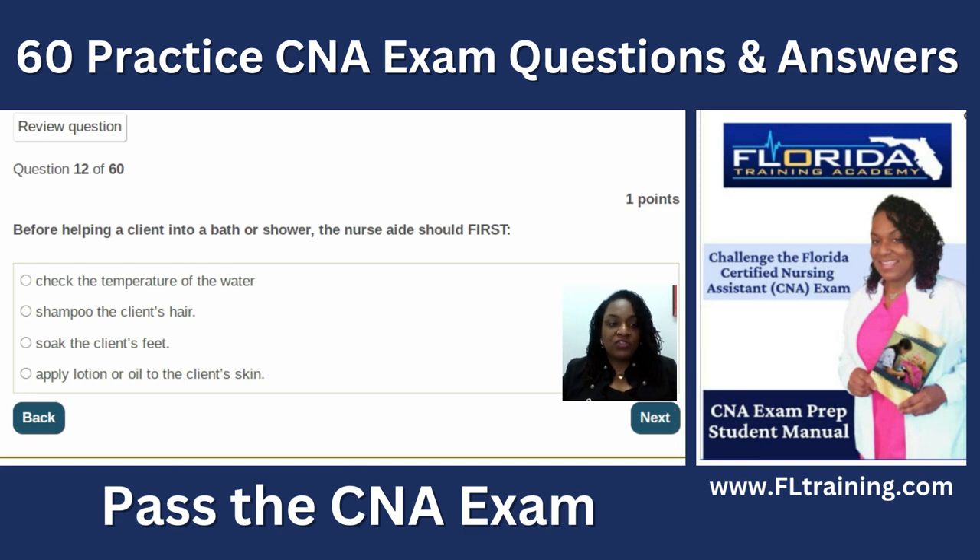Question twelve: before helping the client into a bath or shower, the nurse aide should first check the temperature of the water. Applying lotion or oil to the client's skin before a bath is a recipe for disaster — slippery feet in a shower. You don't need to soak someone's feet first, and you won't be shampooing everyone's hair during every bath. Check the water temperature first, then have the client check it second.